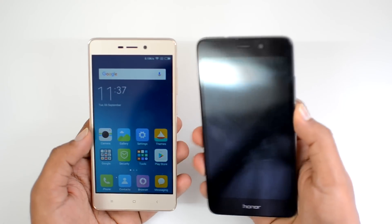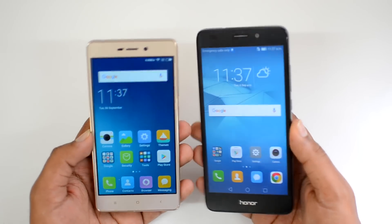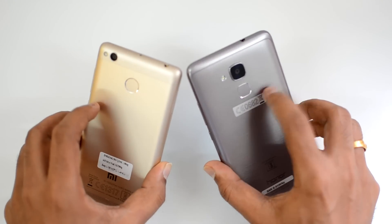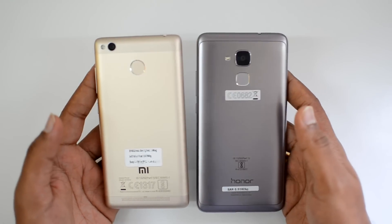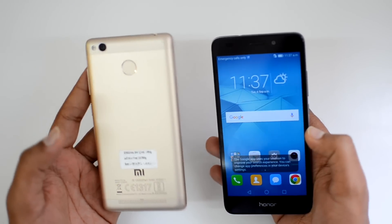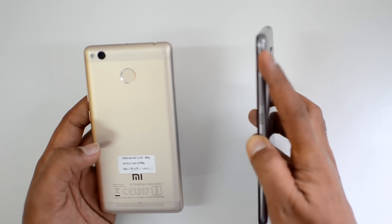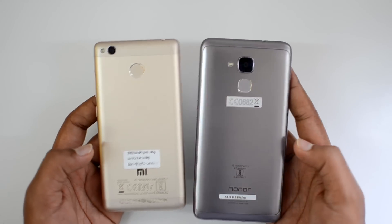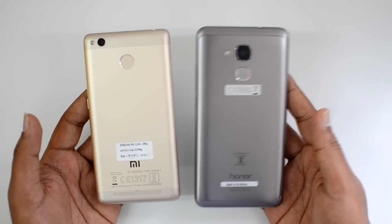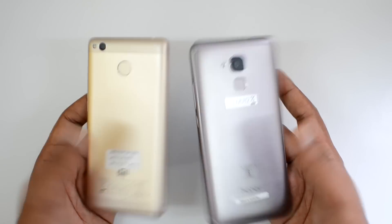Looking at design and build quality, both devices are quite good-looking and fairly compact. The Honor 5C has a slightly more premium finishing and looks really good. The Redmi 3S Prime is not far behind — it's an all-metallic device. However, the Honor 5C does have plastic side panels. Overall, the Honor 5C has a slightly more premium finish, though both are well-built phones.